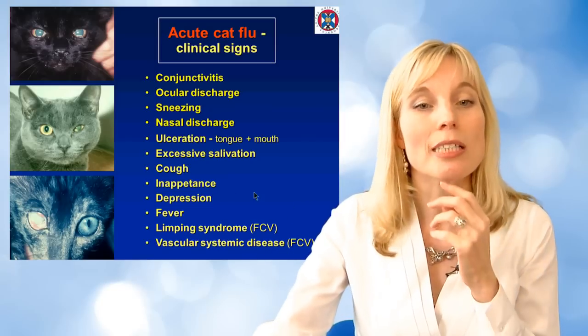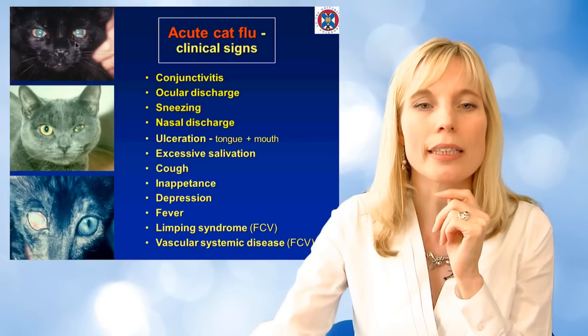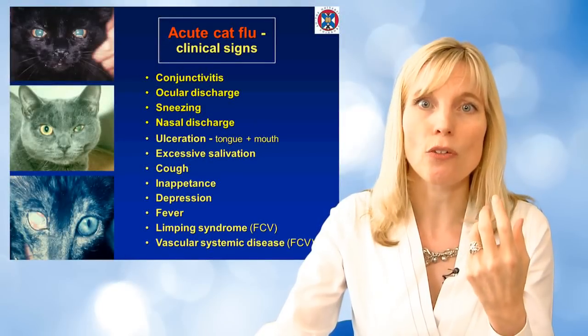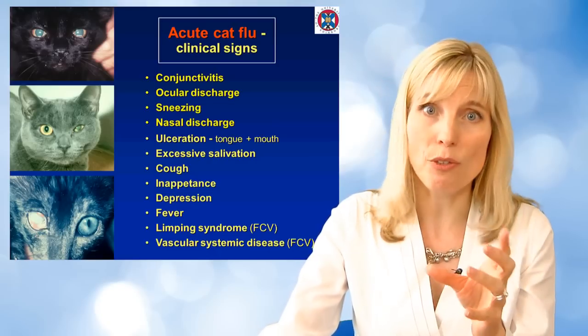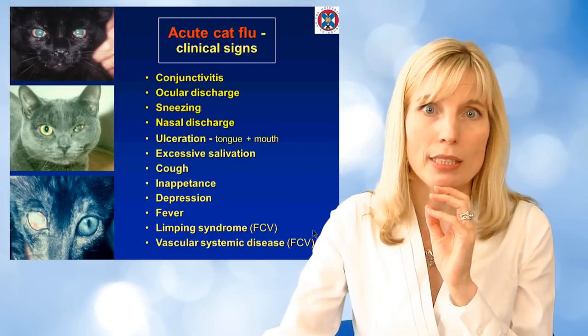So here we've got these pictures — the early stage, unusual for us to see them quite that early. The second picture down is a Chlamydophila case, affecting one eye. If you've only got one eye affected and it looks like flu, that's usually Chlamydophila. But in the third picture you can see the cornea is involved — where the cornea is involved, that's only with herpes. So if you've got corneal involvement, you know you've got a herpes case.